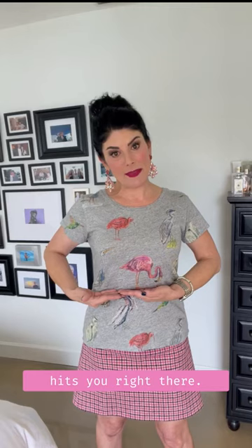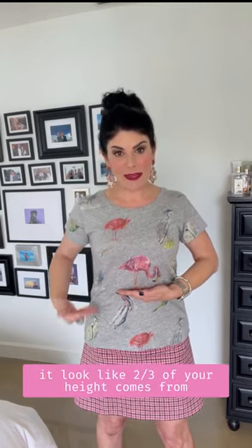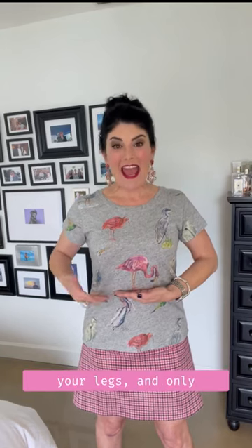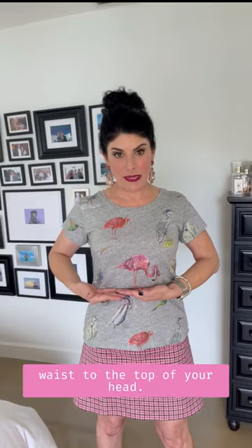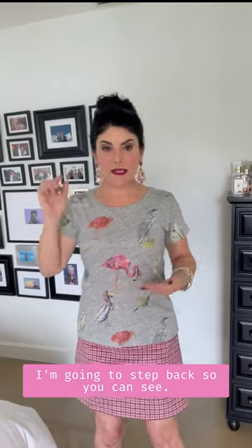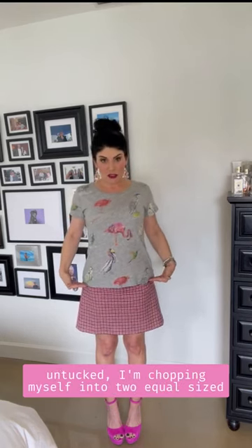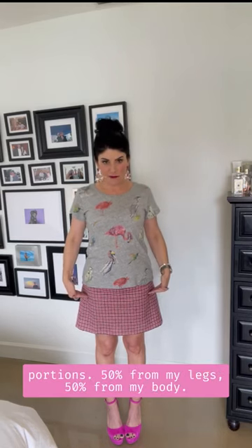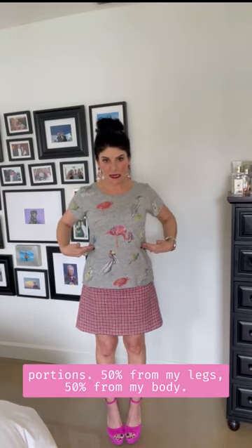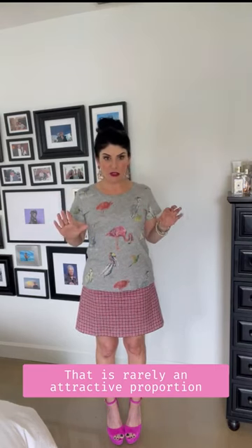What this means is the top of your waistband — whether it be a skirt or pants — you want it to hit you right there. That's going to make it look like two-thirds of your height comes from your legs, and only one-third comes from your waist to the top of your head. I'm going to step back so you can see. You can tell that with my shirt untucked, I'm actually chopping myself into two equal portions — 50% legs, 50% body — which is rarely an attractive proportion on anyone, especially petites.